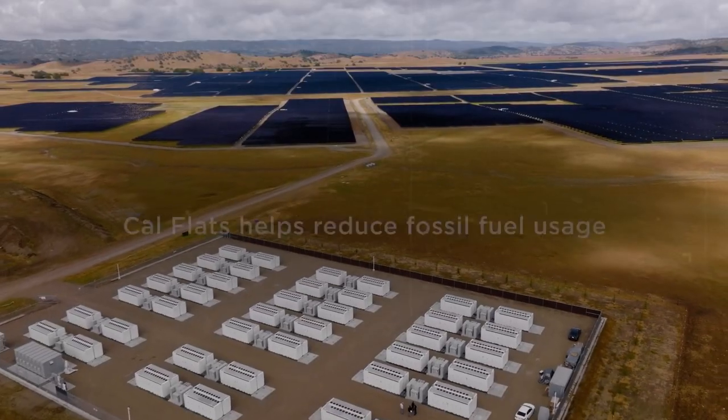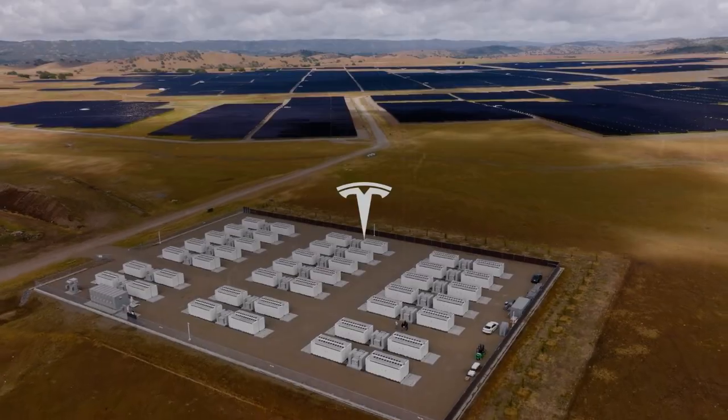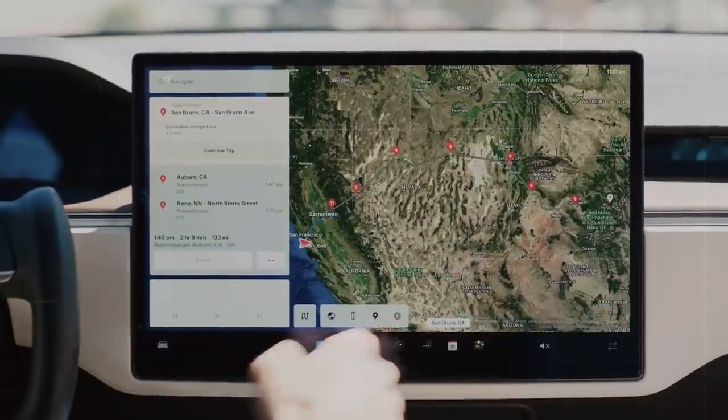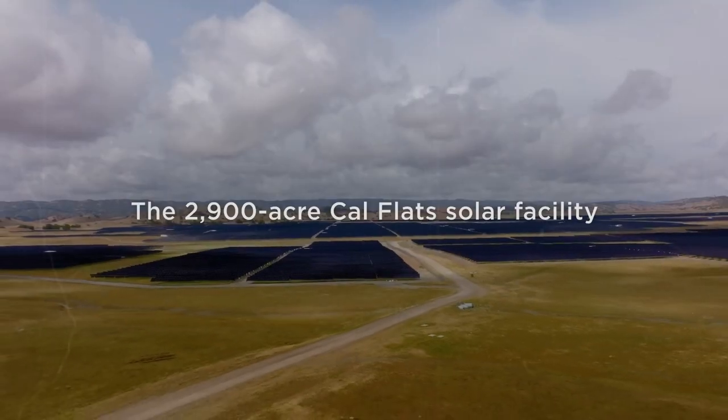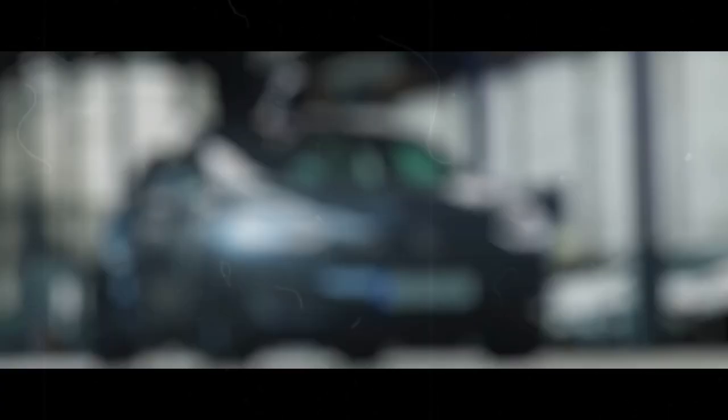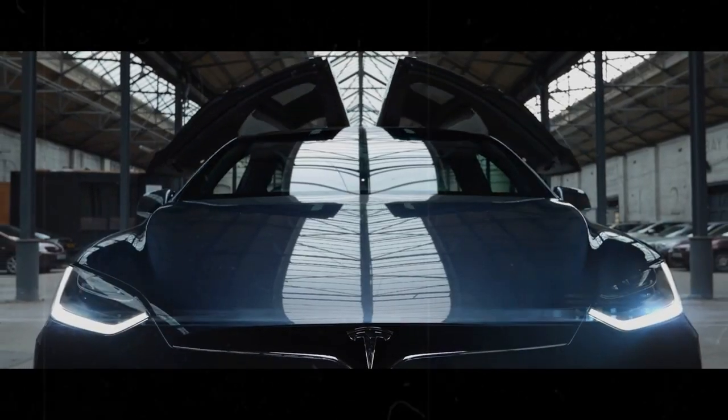Few other manufacturers manage to achieve such a balance between innovation and design. Tesla is constantly pushing boundaries and finding new ways to innovate, both in terms of performance and style. Each update to the Model Y Juniper reminds us that driving a Tesla vehicle is not just about moving, but about making every journey an immersive experience.